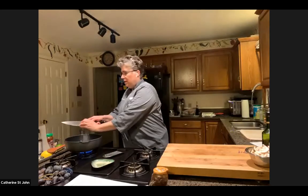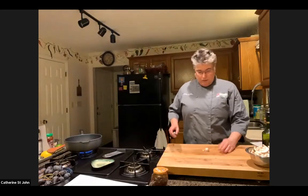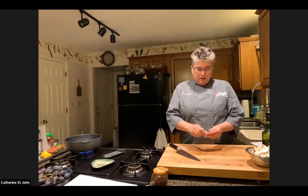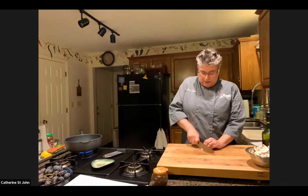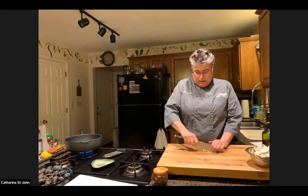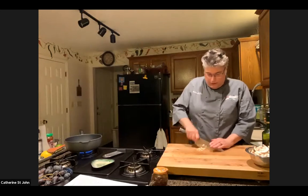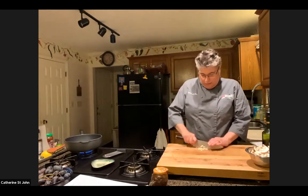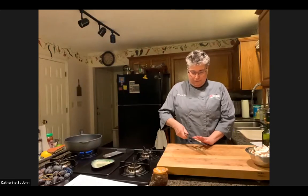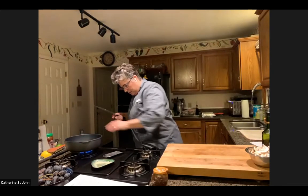I'm going to go ahead and start sautéing my shallots. We're going to do a garlic clove — I'll just smash that to get it out of the skin, then slice and mince it up really nice. I've already got some button mushrooms here that I've washed, dried, and sliced. You can put them in a mini food processor if you want to finely chop them. I'm going to do it by hand because it'll be quicker.